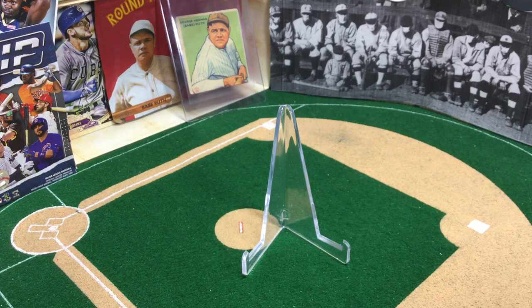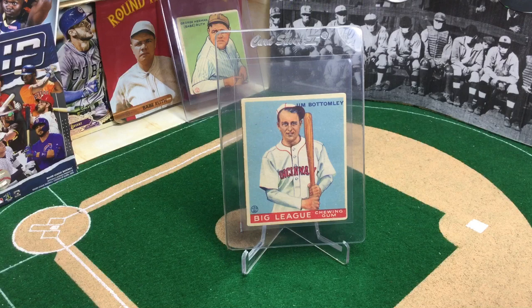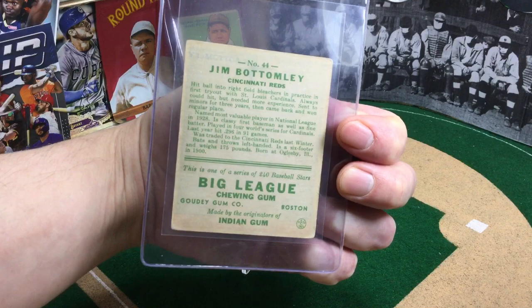Next up, please excuse a little paper rustling — we have notes. We have little interesting things so we don't miss out. Next up, Jim Bottomley, 1933 Goudey. Raw price: 50 to 60 bucks. Graded 1 to 3: anywhere from 60 to 100. 4 to 6: $175 to $250. Bottomley was a two-time World Series champion and the 1928 NL MVP. He was elected into the Hall of Fame by the Veterans Committee in 1974. The committee accused him of cronyism because he had teammates and pals on the committee that elected him, causing the Vet Committee to have reduced power in the future. He holds the record for most unassisted double plays by a first baseman with eight.